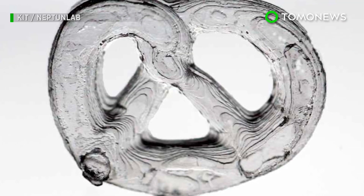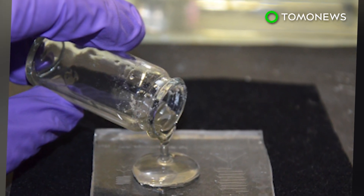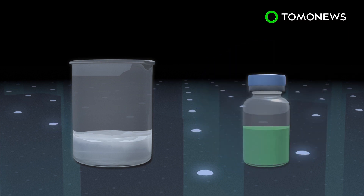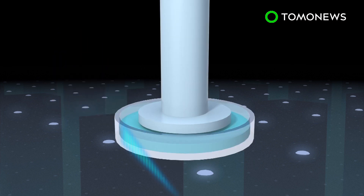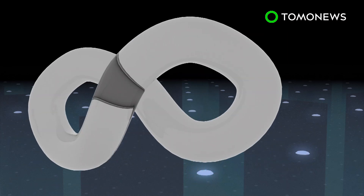A group of German researchers have developed a new method for making glass with 3D printing technology. The 3D printed glass is made from a mixture of glass nanoparticles and a photo-curable liquid, which acts as a binding agent. Through a method known as stereolithography, the mixture is shaped and hardened after exposure to UV light.